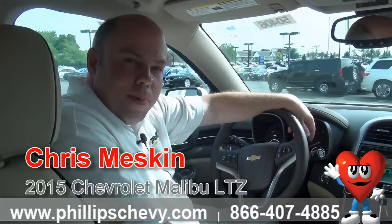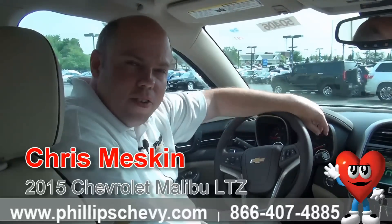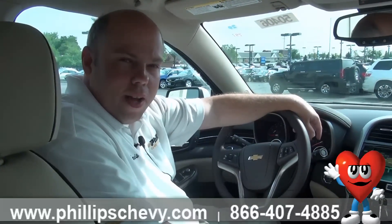Hi, this is Chris at Phillips Chevrolet in Frankfort, LaGrange and Lincoln Highway. I am here to show you the 2015 Malibu. This is an LTZ, top of the line. I'll show you the interior here, some of the features, and I'll show you what a wonderful car it is. I'm sure you'll be well impressed.